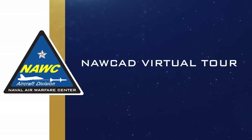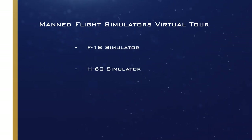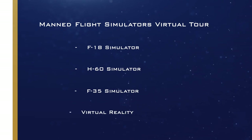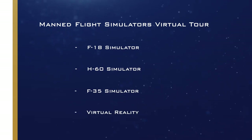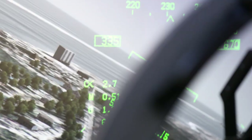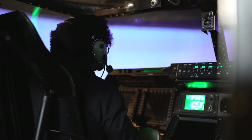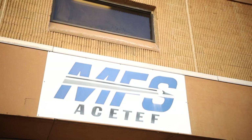Welcome to the Manned Flight Simulator Virtual Tour. We'll be exploring the F-18, H-60, and the F-35 simulators, as well as virtual reality. We'll also show you technologies such as Next Generation Threat System, or NGTS, avionics, and mixed reality, and how they support the simulators. Along the way, we'll hear from NOC-AD's experts and members of the Engineer Scientist Development Program.